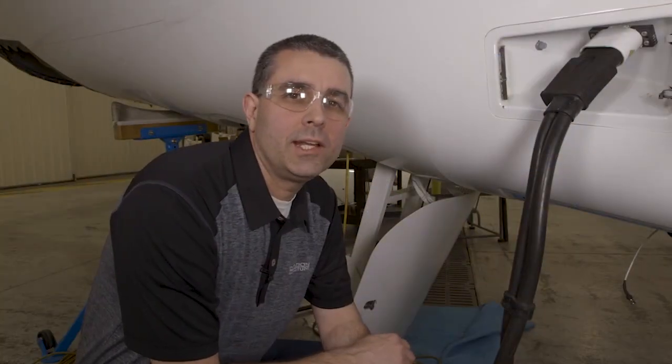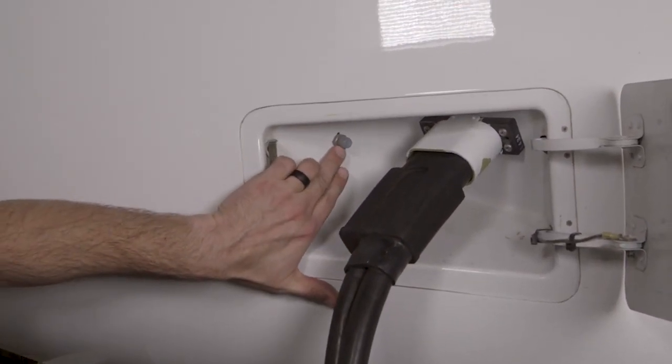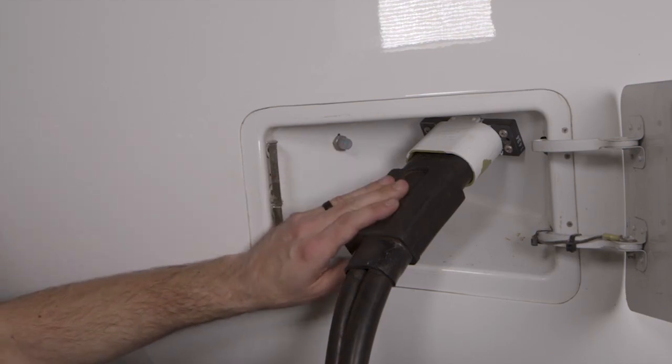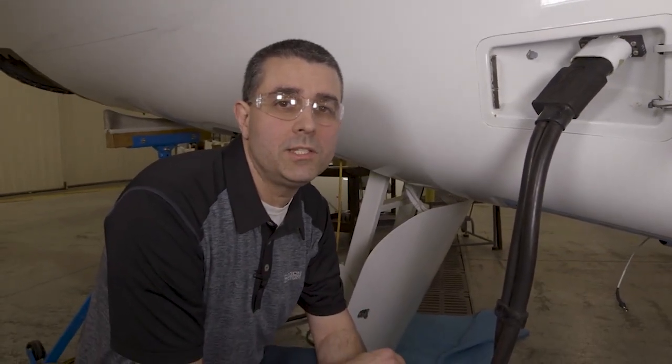We're on the starboard side now. The first service panel we come to is the external ground power panel. The external ground power circuit breaker can be found right here. Your ground power unit needs to supply 25.5 volts DC minimum to 31.5 volts DC maximum.